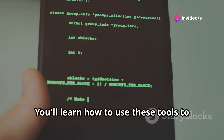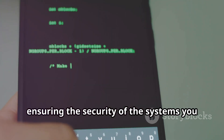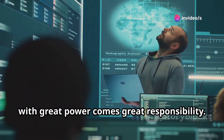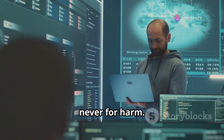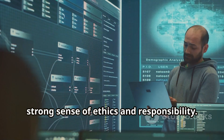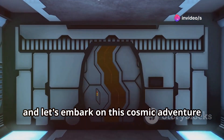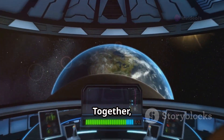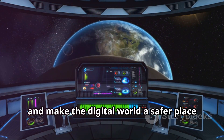Each tool will be accompanied by real-world examples and a firm commitment to ethical use. You'll learn how to use these tools to identify and fix vulnerabilities, ensuring the security of the systems you work with. Remember, with great power comes great responsibility. As ethical hackers, we must always use our skills for good, never for harm. Our actions should always be guided by a strong sense of ethics and responsibility. So, fasten your seat belts and let's embark on this cosmic adventure to discover the fascinating world of ethical hacking with Termux. Together, we'll explore the digital universe, learn new skills, and make the digital world a safer place for everyone.